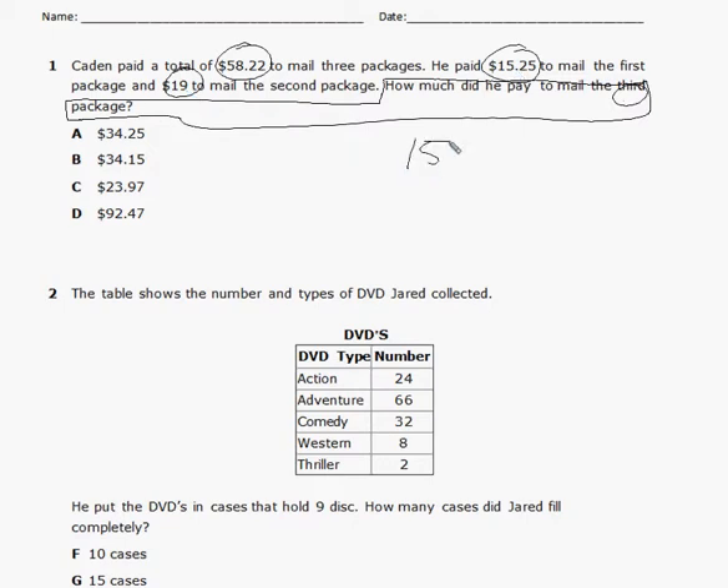By adding those together: $15.25 and $19. That's $0.25. Nine and five is 14, carry the one. So that's $34.25 that he paid for two of the packages.